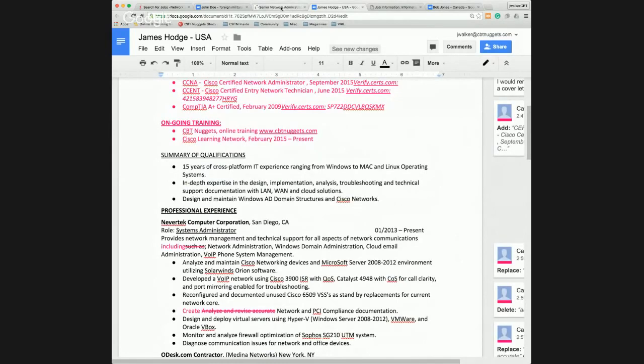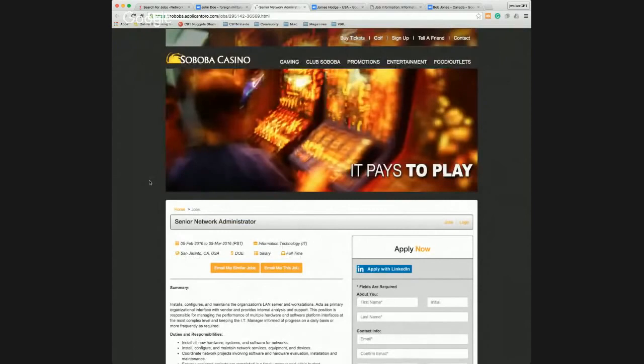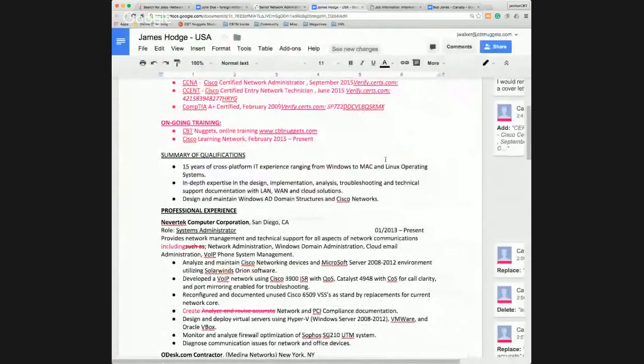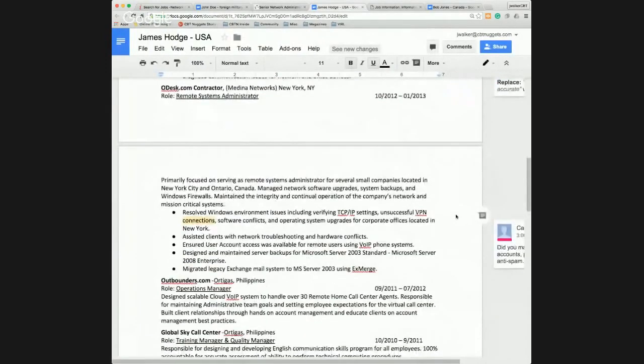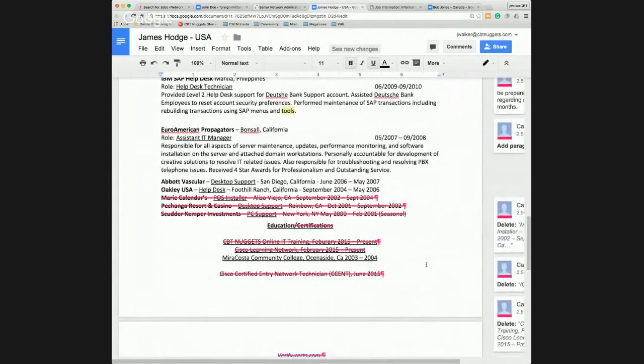James Hodge is applying for the Senior Network Administrator position. I'll provide everyone with links to these job postings and to the resumes with all the comments on them after the webinar. What other things could James do to liven this up? He did the same thing Bob did — listing a whole bunch of prior experience because he's thinking he has to go back to his very beginning in IT. As you look at his resume, you realize he has bounced out of IT and then come back.